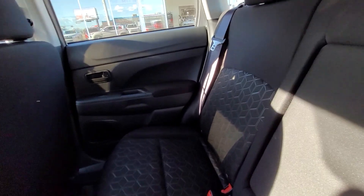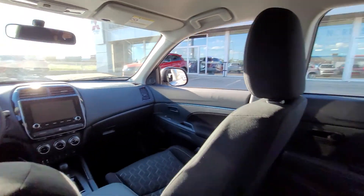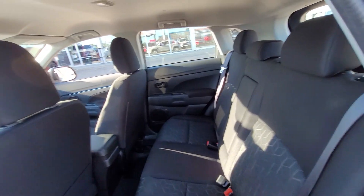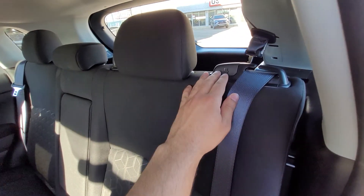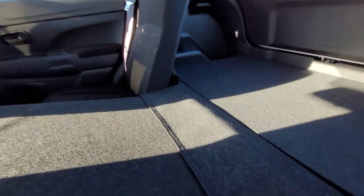No excuses for spilt drinks. Let's give you a wide shot of the cockpit. And when you've got fewer passengers and need a bit more storage, all you need to do is push one button down and the seats will fold down flush with the rear.